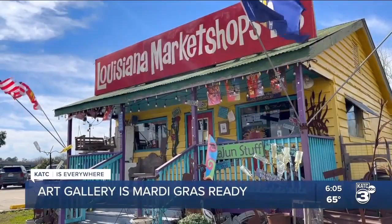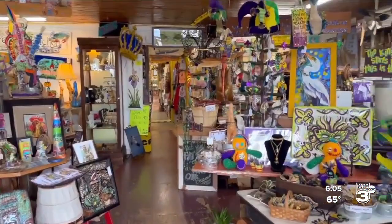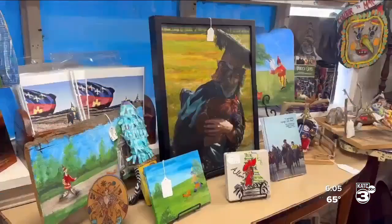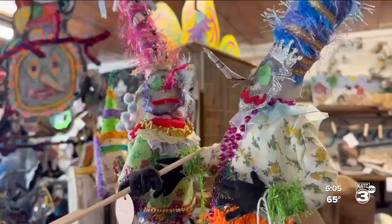Masks, chickens, and beads, all paying homage to a traditional Southwest Louisiana Mardi Gras. Many of the pieces in Louisiana Market Shops at 115 are paying tribute to art curator Jennifer Casanova's favorite Courier de Mardi Gras in Eunice. These are Courier de Mardi Gras dolls that are handmade.